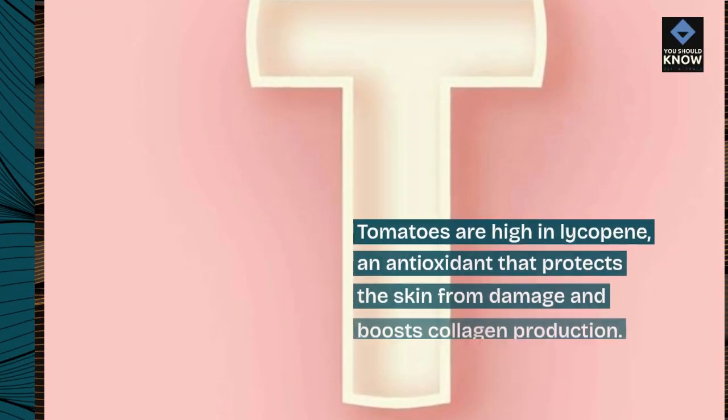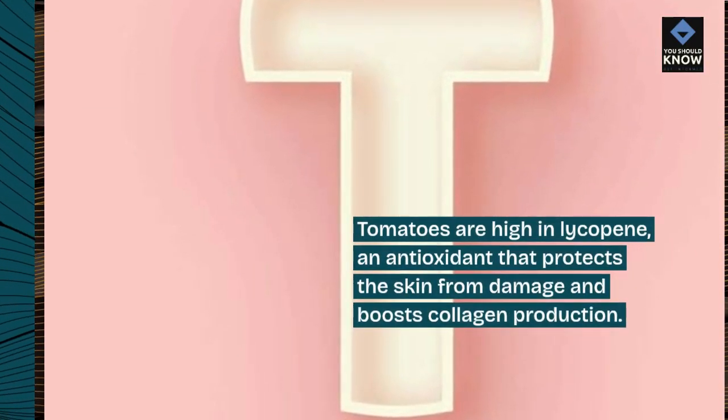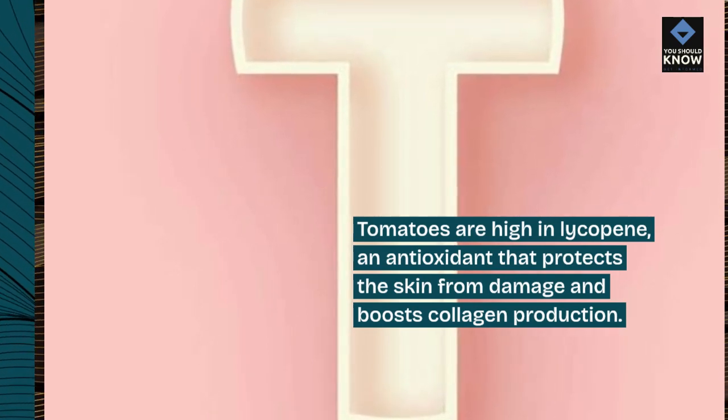7. Tomatoes. Tomatoes are high in lycopene, an antioxidant that protects the skin from damage and boosts collagen production.